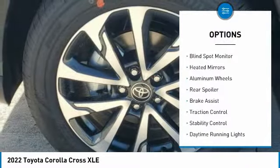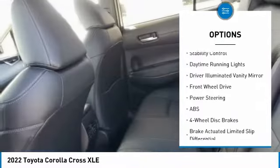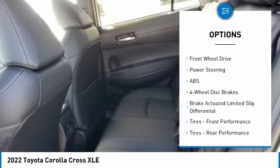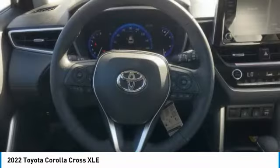Tire pressure monitor, blind spot monitor, heated mirrors, aluminum wheels, rear spoiler, brake assist, traction control, stability control, daytime running lights, driver illuminated vanity mirror.